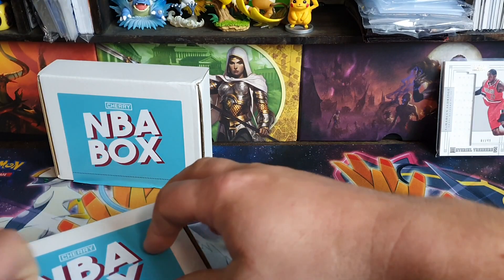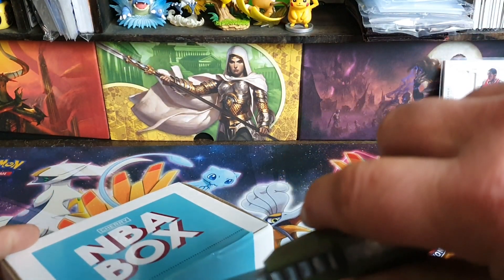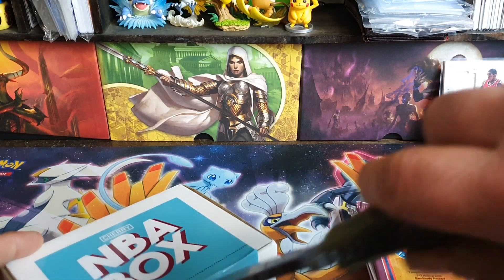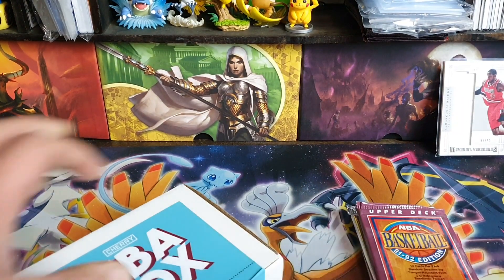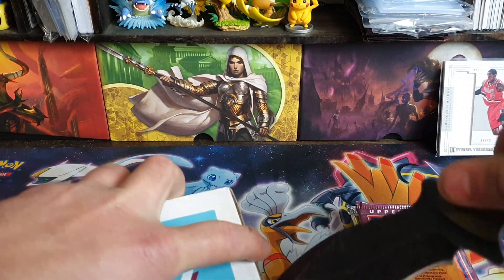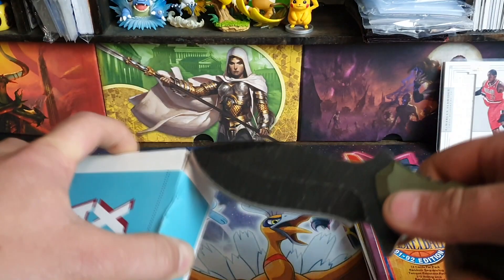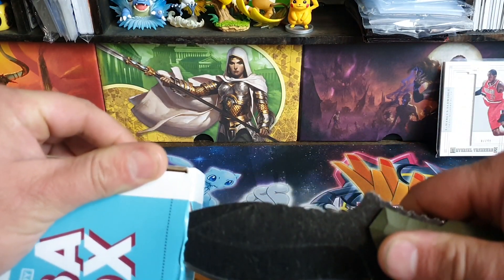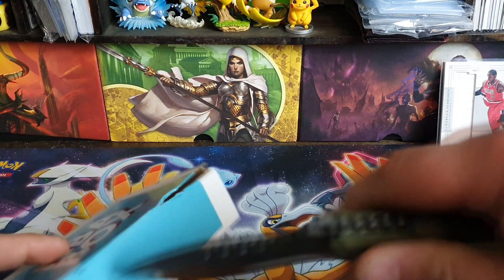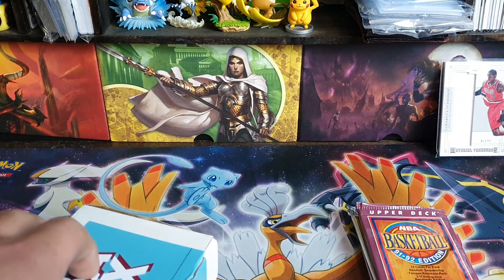I wish I kept the last boxes I opened because they're a bit bigger and I could have stored cards in them. But we'll go on to the next one. Hopefully this one has another good pack in it so you at least get your money's worth. If not, at least they're basketball cards I can open - it's been harder to get basketball cards lately.